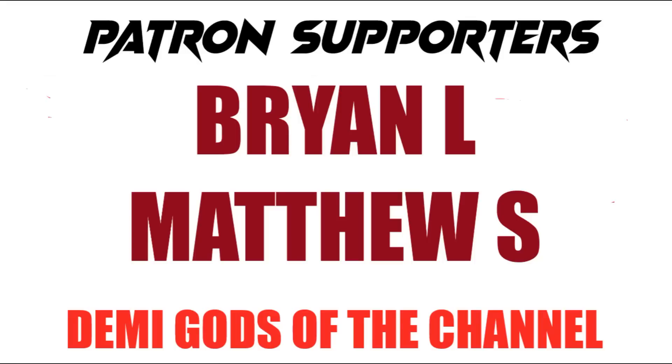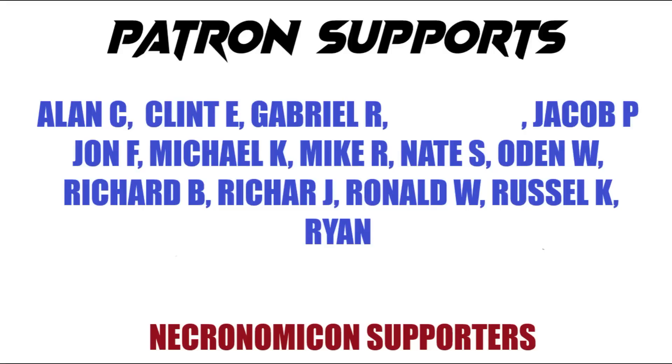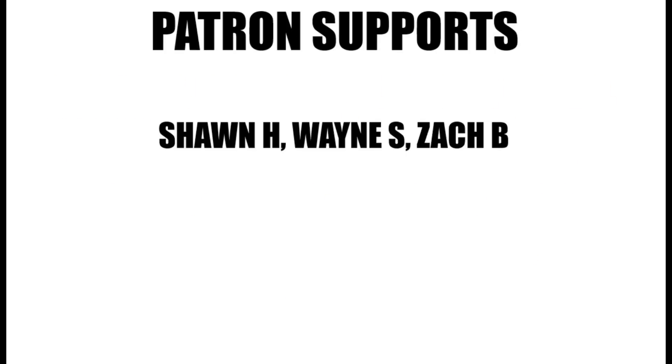Thanks again for being here and hanging out on the channel. Thanks to everyone who slams a comment down in the comment section, gives the video a thumbs up, and of course to all the new subscribers helping me get closer to 20,000 subs and checking out my channel every day. To everyone who stuck around to the very end — you're awesome, you made it to the end of the video.